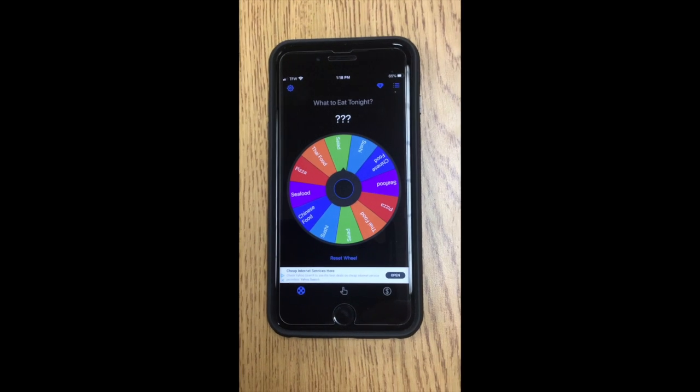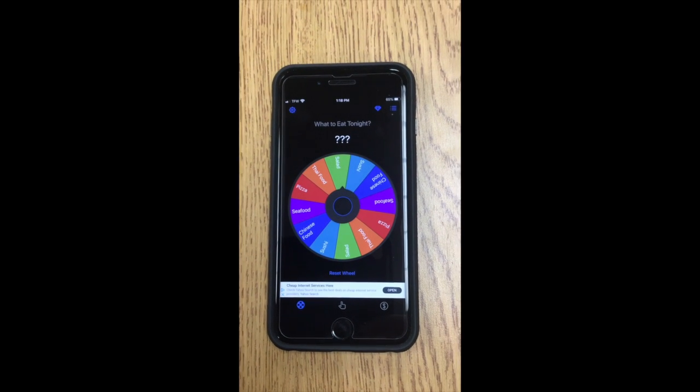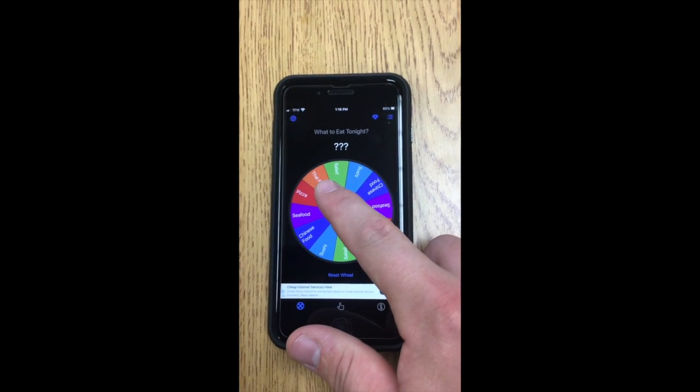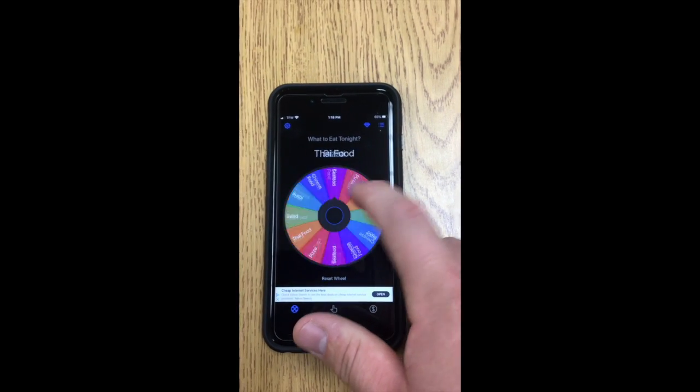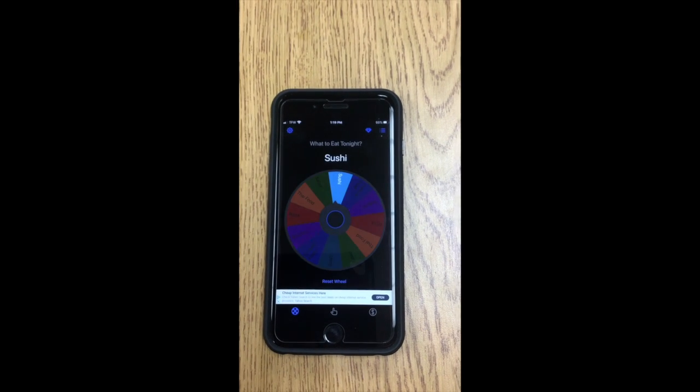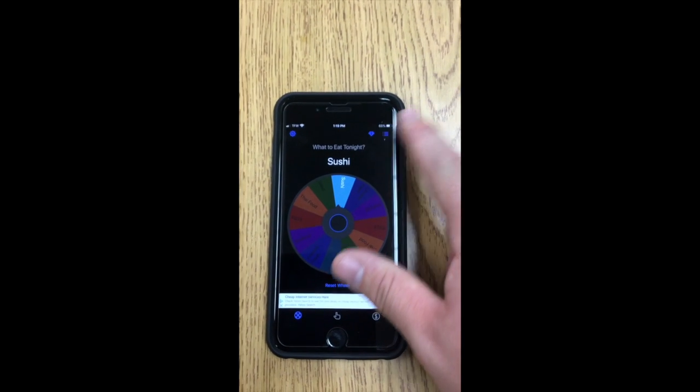Hi everybody, this is a free app that I wanted to show you. It's called Tiny Decisions. Basically it has these wheels that you can use — this one's for food. Am I gonna eat sushi?